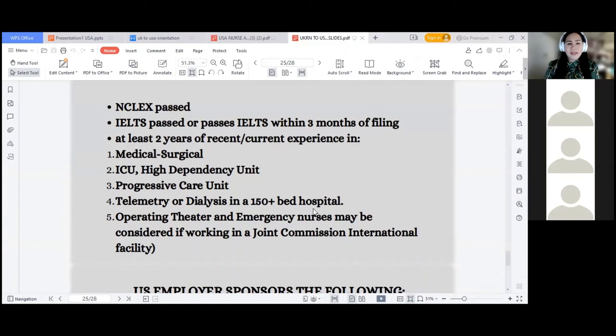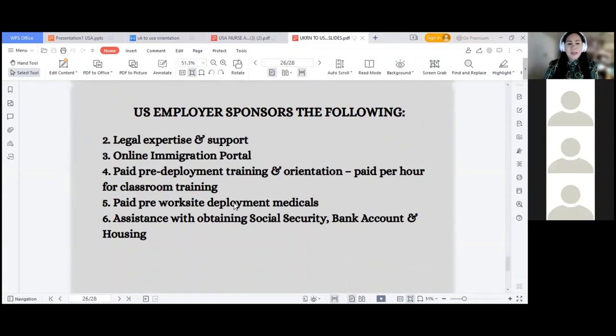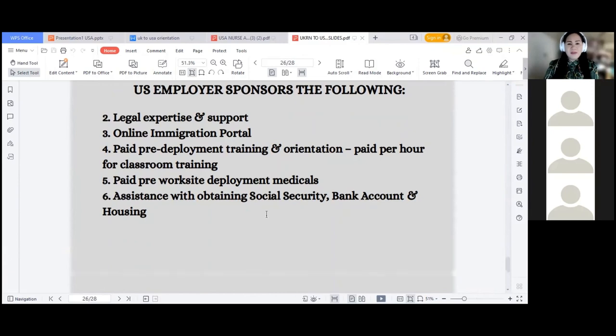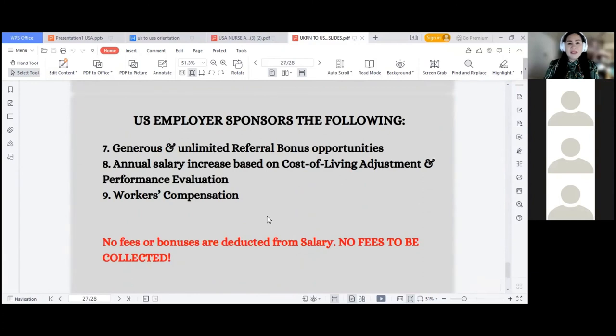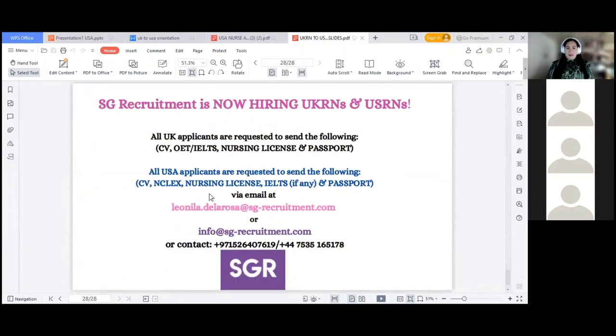Additional US employer benefits include: $4,000 USD signing bonus prior to deployment, paid driving lessons for a US driving license. Additional benefits include premium processing of your visa, and $2,500 additional filing fees paid by the employer. There will also be legal expertise and support, online immigration portal, paid pre-deployment training and orientation, paid per hour for classroom training, paid pre-work site deployment medicals, assistance with obtaining social security, bank account and housing, generous and unlimited referral bonus opportunities, annual salary increase based on cost of living adjustment and performance evaluation, and workers' compensation. No fees or bonuses are deducted from salary.